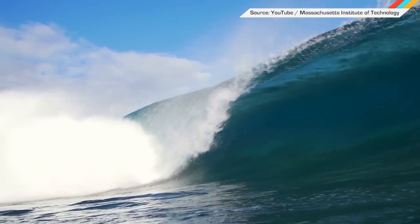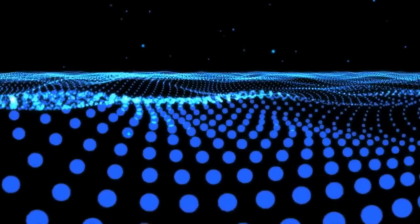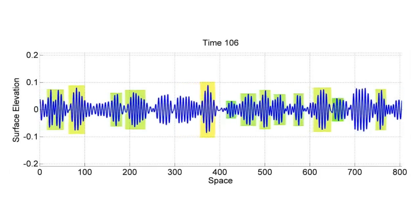Up to eight times higher than the surrounding seas, a rogue wave is god damn terrifying. MIT researchers built an algorithm that sifts through ocean data to predict when regular wave patterns might merge to form one giant a**hole wave.